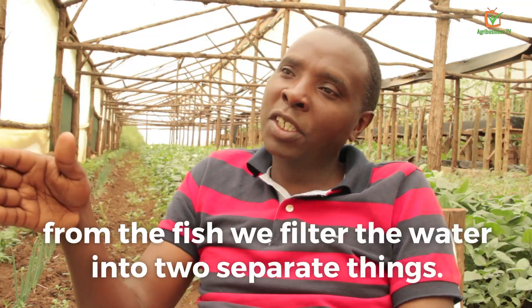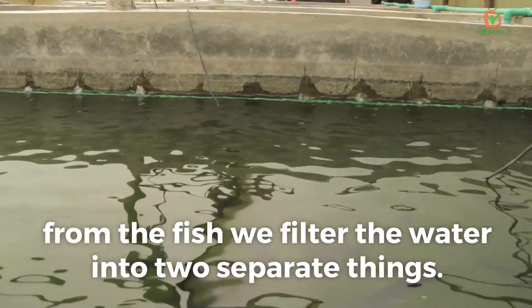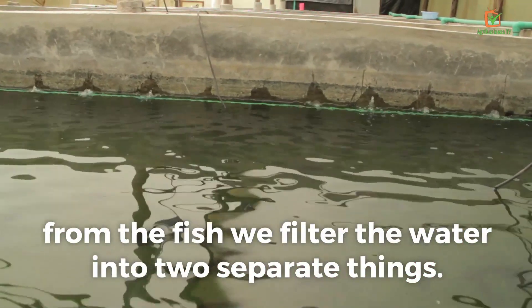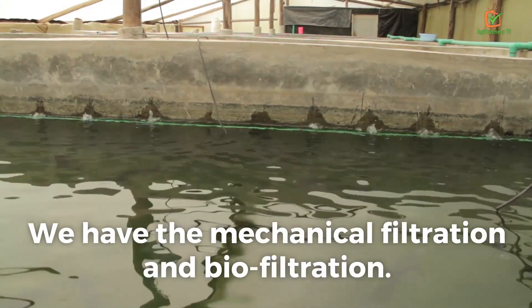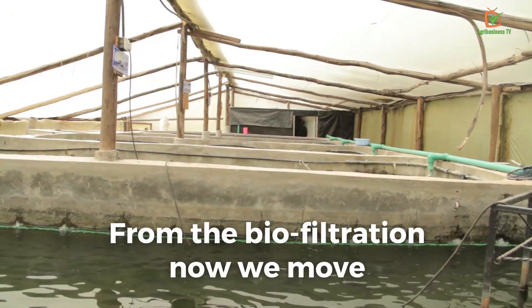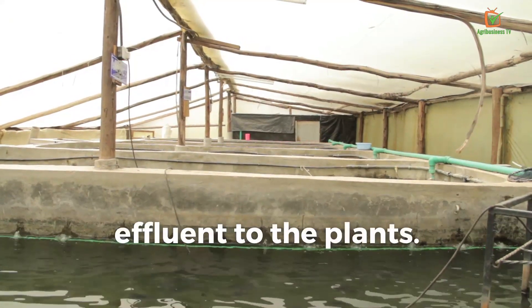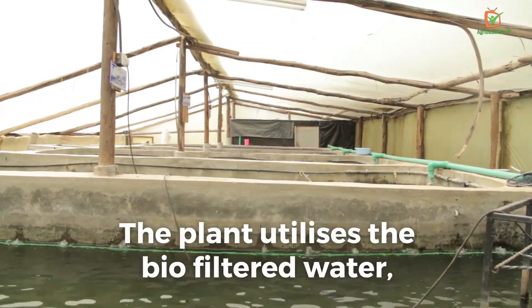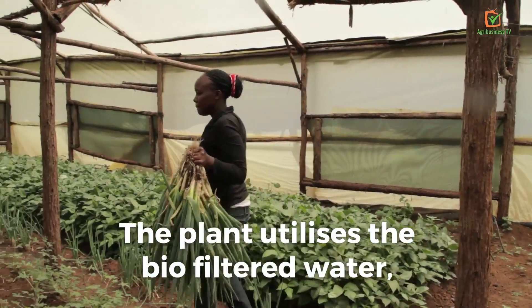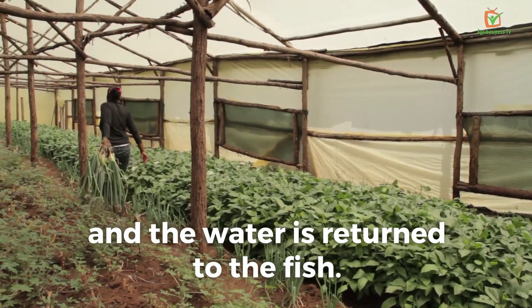From the storage tank, the water is moved to the fish. From the fish, we filter the water into two separate things: mechanical filtration and biofiltration. From the biofiltration, we move the water — the effluent, the biofiltered water — to the plants.